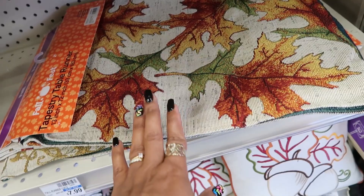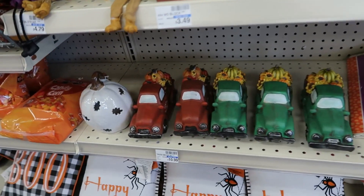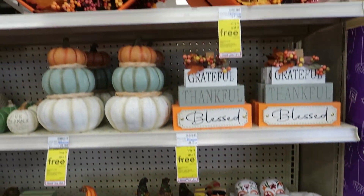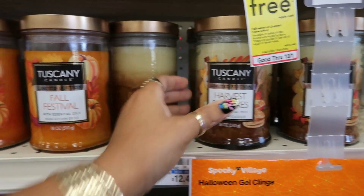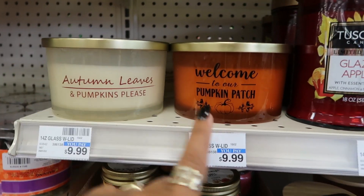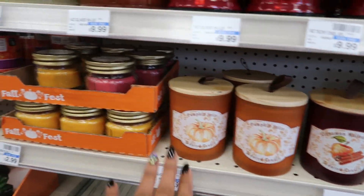Over here in the fall decor and Halloween — this tapestry table runner matches the table mats at Dollar Tree, ain't that crazy? Same print right there, $7.99. The little trucks are $11. Lots of cute little stuff — look at the lady in the rocking chair, she's $40. Harvest pancake candle — butter maple and sugar — $12.50. Fall festival pumpkin spice and glazed apples — $10. Mini scented candles for $8. Cinnamon mold cider, pumpkin spice — lots of candles.